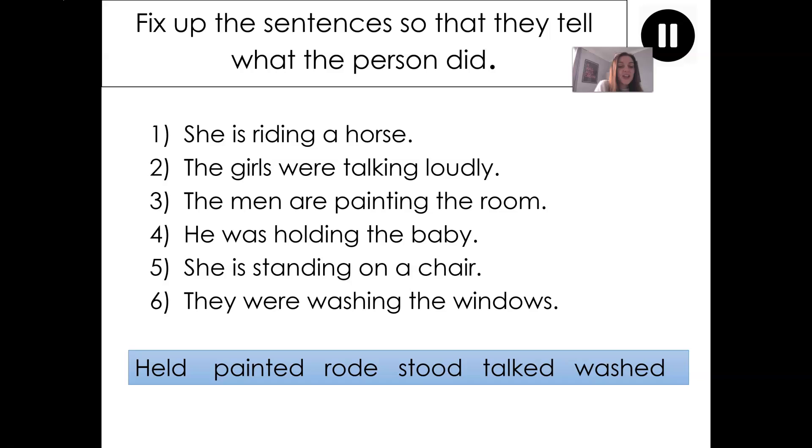Our first activity for this lesson is to fix up the sentences so that they tell what the person did. You should be quite familiar with this task now — we've done it for a few lessons in a row. Let's read through the sentences. The sentence is written in the present tense and we want to change it to the past to tell what the person did.